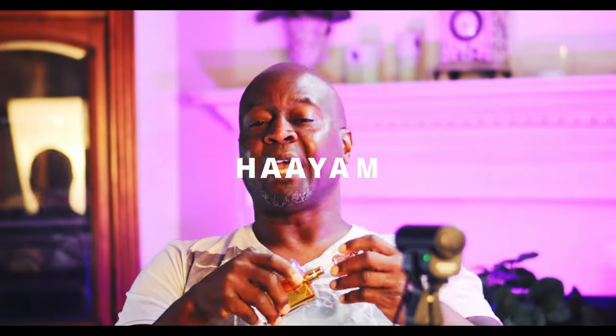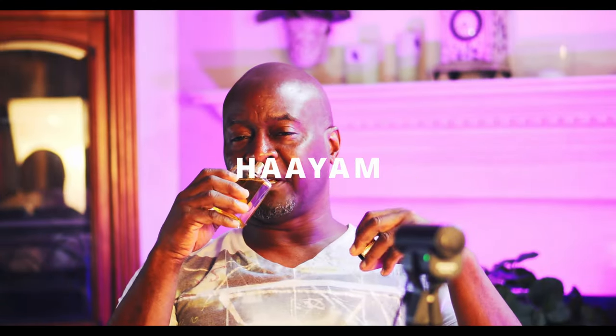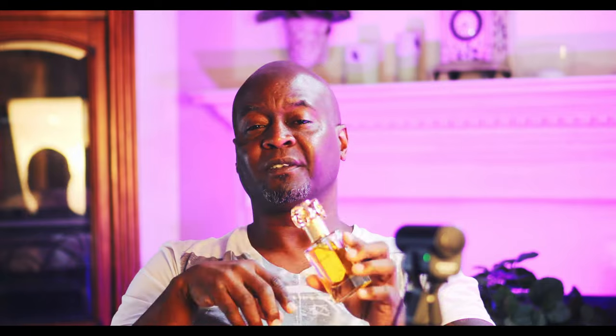At number 5 is Hayyam. This one is mainly dominated by lemon with a nice clove note that makes it very manly and kind of dark. You get some woody notes and amber for spice. It's sweet, spicy, woody, and citrusy — a very nice enjoyable fragrance.